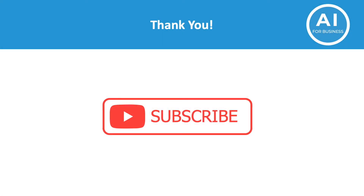Thank you very much for watching. I hope you found this helpful. Please support us by liking this video and subscribing to the channel. The goal is to create frequent content on how AI can be used for businesses. Have a great day.